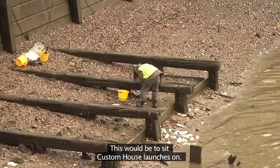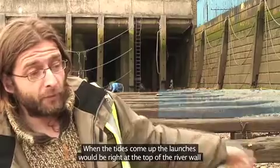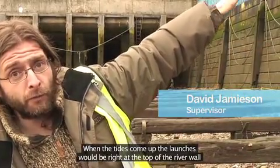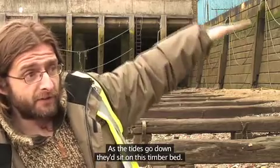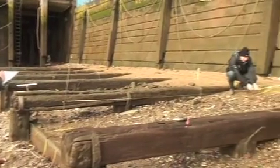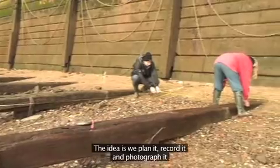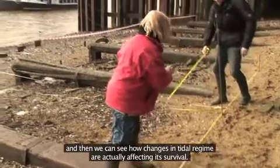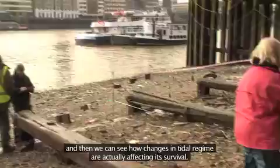This would be for us to sit Custom House launches on. When the tides come up, the launches would be right at the top of the river wall, and as the tides go down, they'd sit on this timber bed. The idea is we plan it, record it and photograph it, and then we can see how changes in tidal regime are actually affecting its survival.